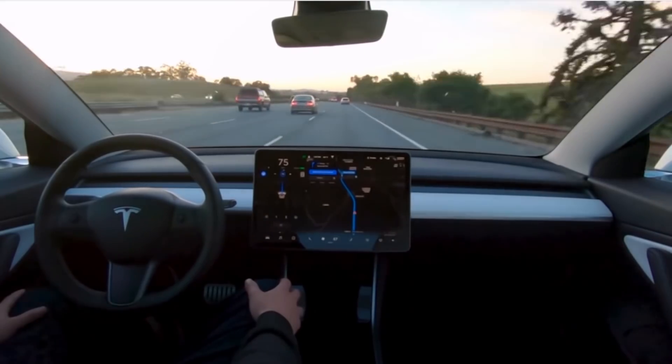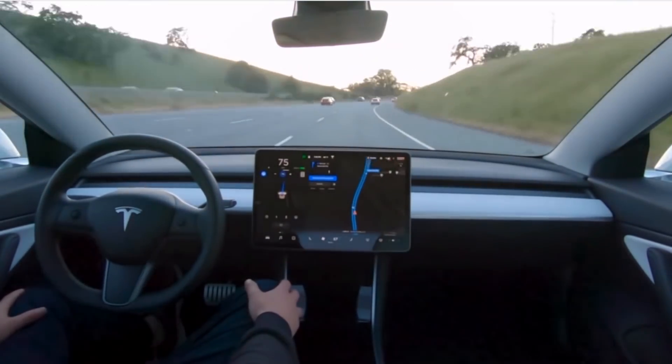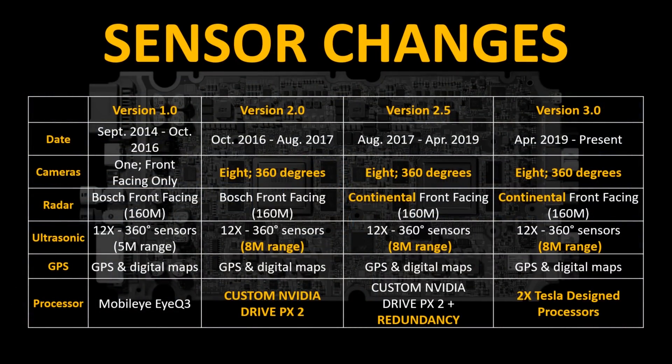Now I want to talk about the sensors on the vehicle and what has changed from version 1.0 to version 3.0. Version 1.0 had only one front-facing camera used for the Autopilot system. It also included radar, 12 ultrasonic sensors, and GPS and digital maps. The processor was made by Mobileye — their IQ3 system. Starting with Hardware 2.0, Tesla vehicles now have eight cameras giving the Autopilot system a 360-degree view. With version 2.0, they also upgraded the ultrasonic sensors, giving them extended range, and switched to a custom Nvidia chip based on the Drive PX2 system.